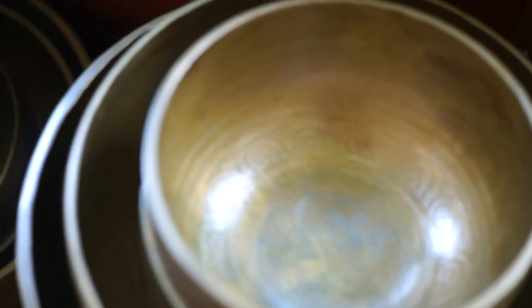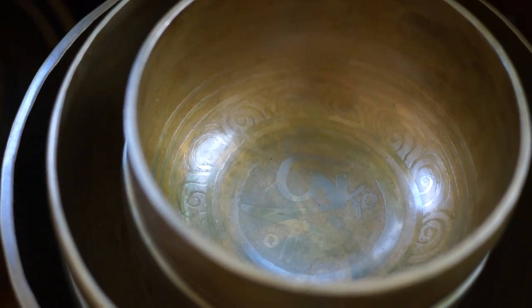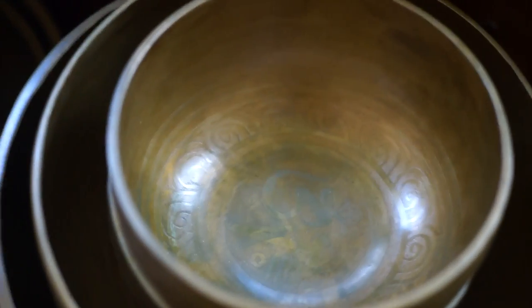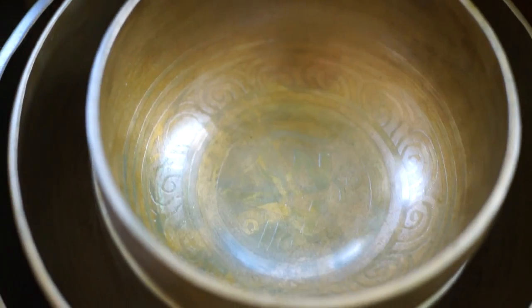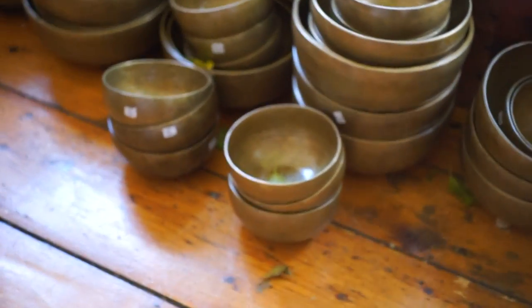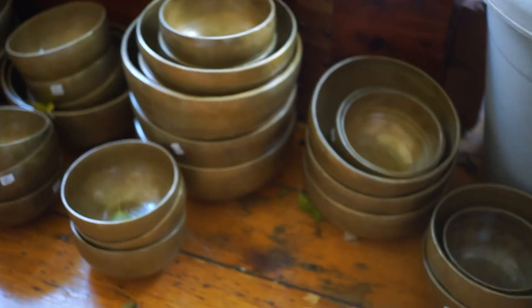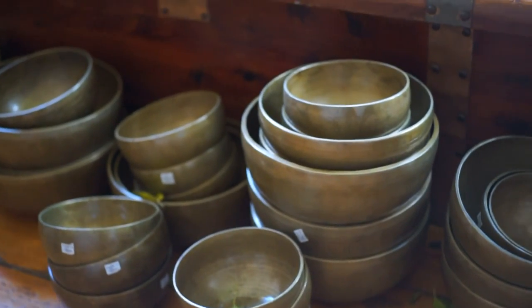Look at the insides. Nice traditional designs there if I can focus in. Sorry for the shaky cam — trying to get a little more light on there. Anyway, so we've got plenty of singing bowls on the way, and we'll be able to make sets with these.